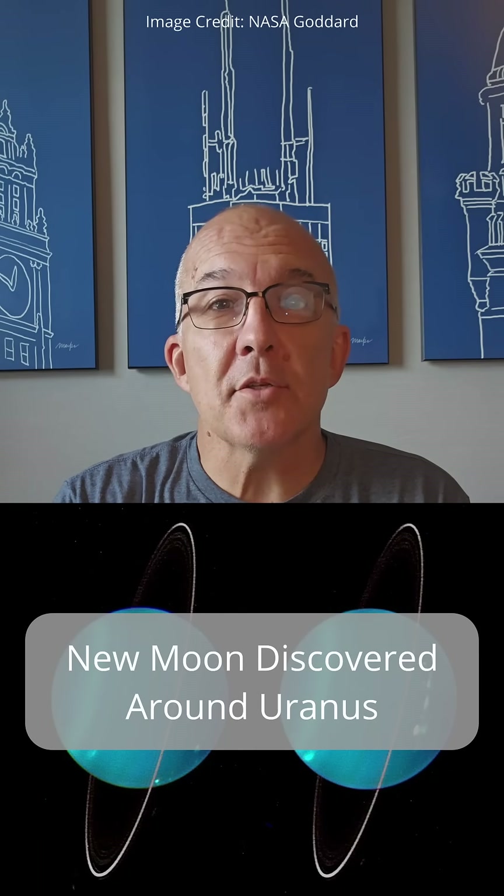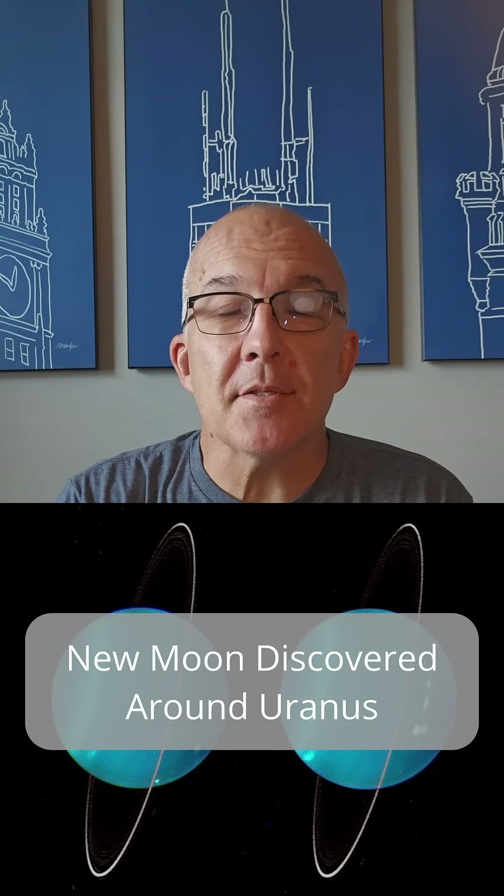Exciting news from Uranus today where astronomers have used the James Webb Space Telescope to discover a tiny new moon. The seventh planet from the sun, Uranus is an ice giant composed mostly of water, ammonia and methane. It has a strange sideways rotation that's almost 90 degrees from the plane of its orbit around the sun.